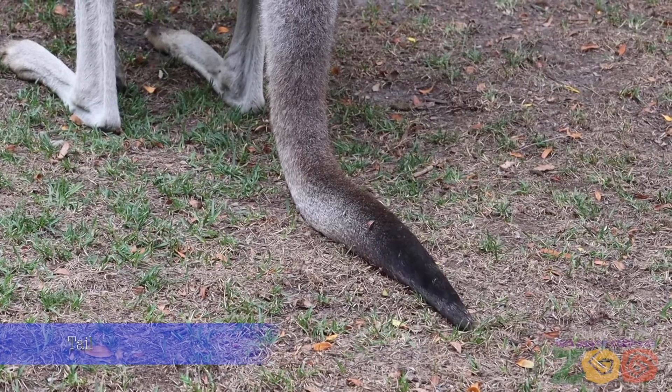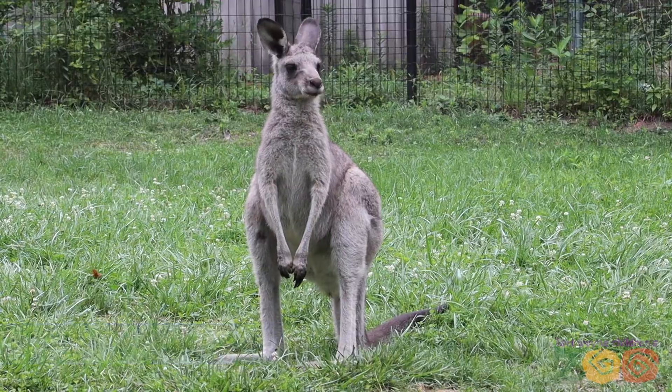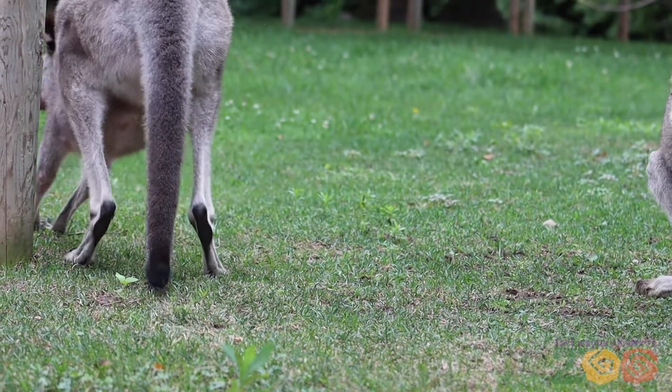The long muscular tail serves as a fifth limb for the kangaroos. They use the tail to balance themselves to travel or to stand up. The tail also assists in the movement of kangaroos when they need to move more slowly than hopping.